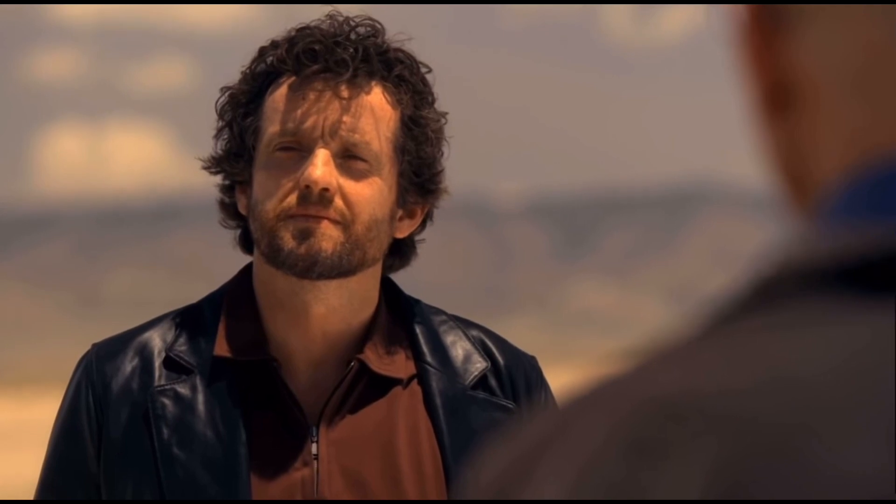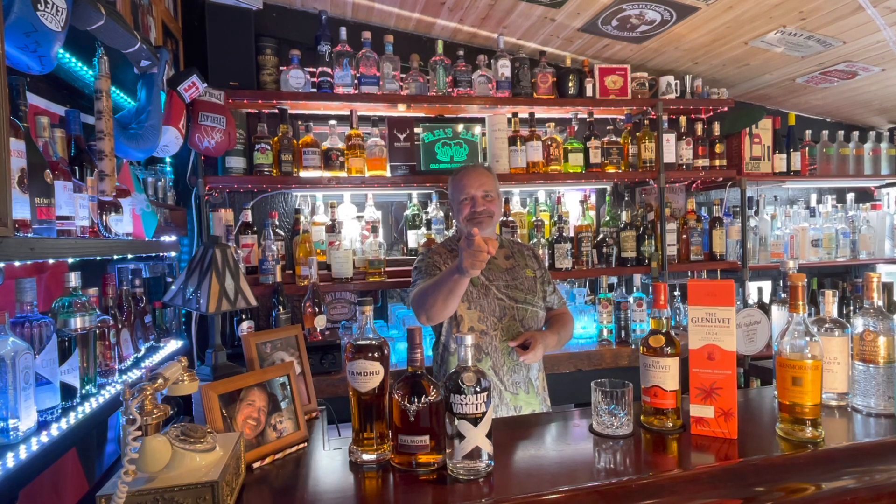Say my name. Heisenberg. You're goddamn right.